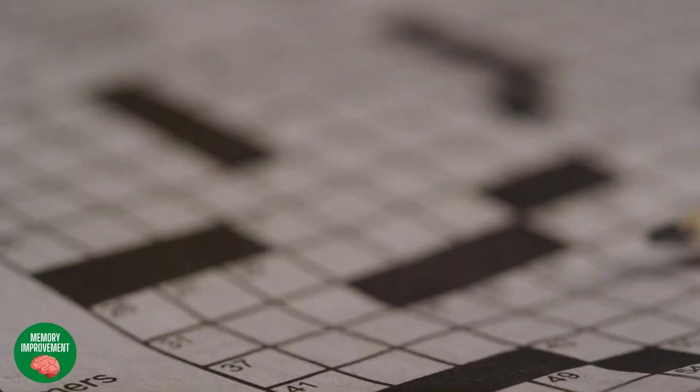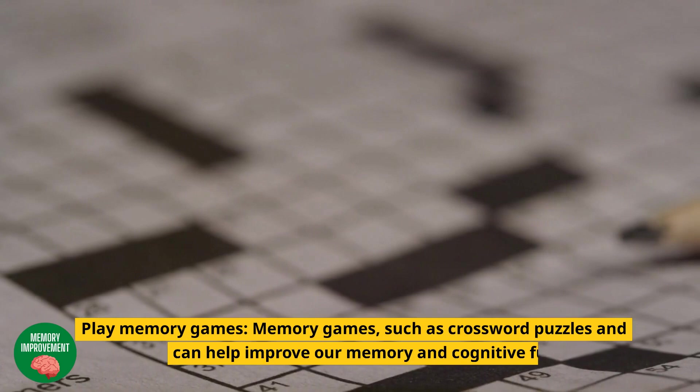Play Memory Games: memory games, such as crossword puzzles and sudoku, can help improve our memory and cognitive function.